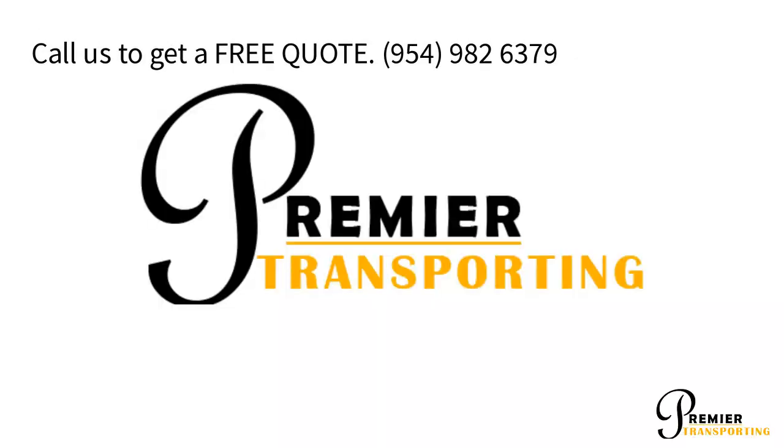Call us to get a free quote: 954-982-6379.